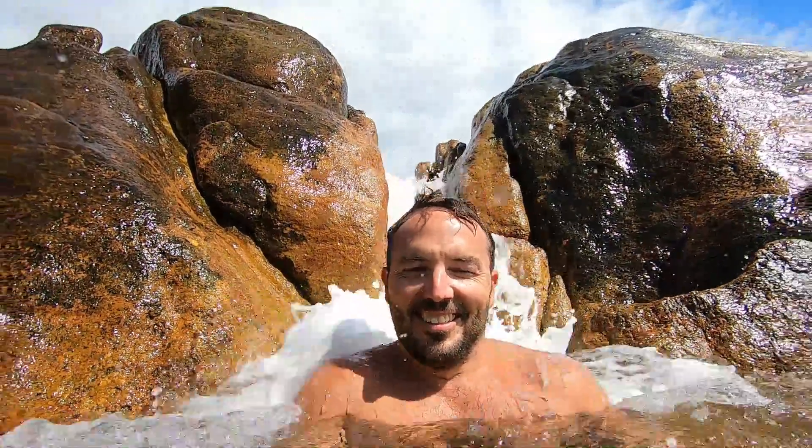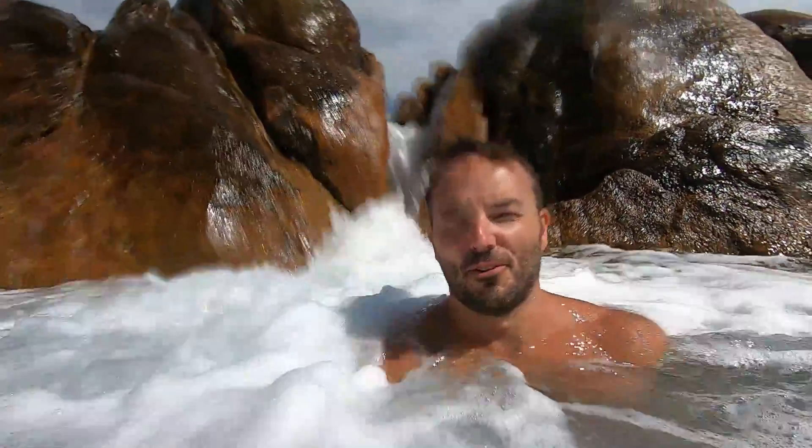This is Yinjin Natural Spa. You just sit here in the water and eventually a big wave comes from behind and whacks you in the head. Like a beautiful warm spa.